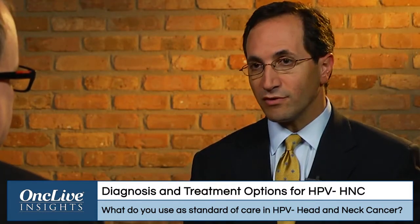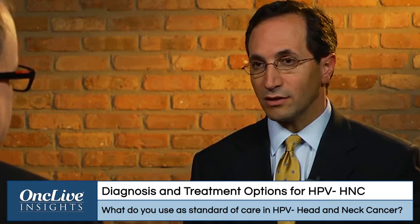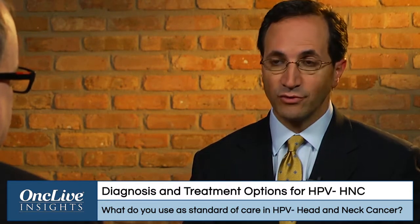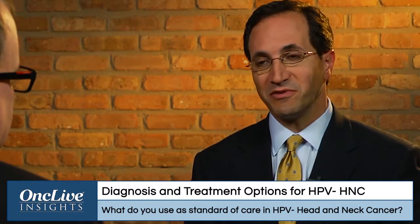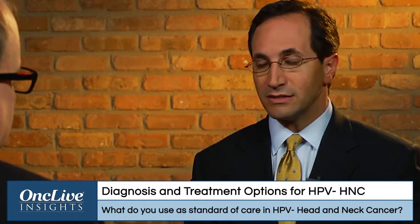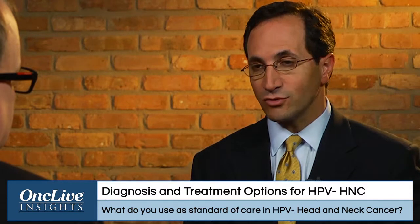There have been a number of efforts to test induction therapy — two- or three-drug induction chemotherapy followed by chemoradiation — in an effort to improve overall survival for HPV negative patients. The induction approach was also used in an attempt to reduce the dose of therapy for HPV positive patients. So induction therapy is still under investigation. In HPV negative patients, it's used to enhance survival.